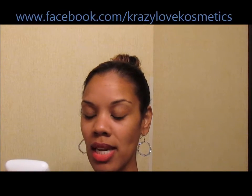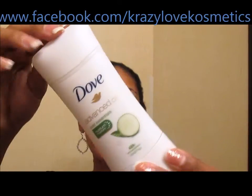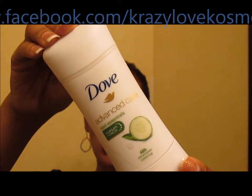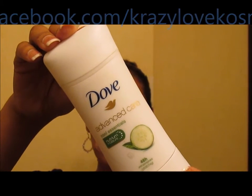Next is the Dove Advanced Care Nutrient Moisture Cool Essentials Antiperspirant. I purchased these at Sam's or Costco — they were like ten dollars for three. I have more and I will continue to use them. I will definitely repurchase those Doves because I liked them a lot.